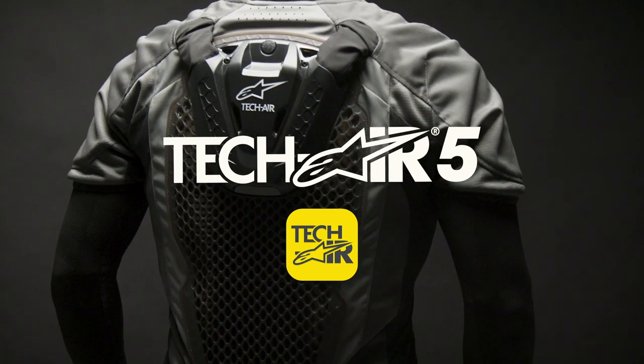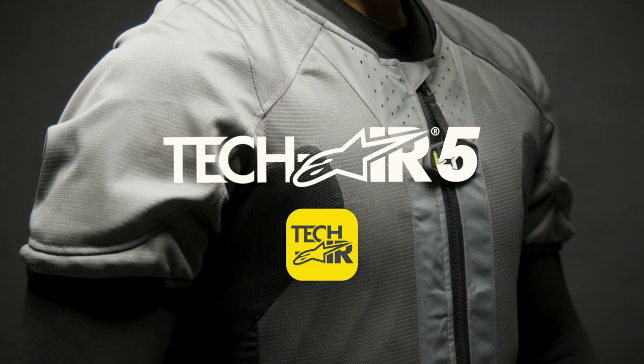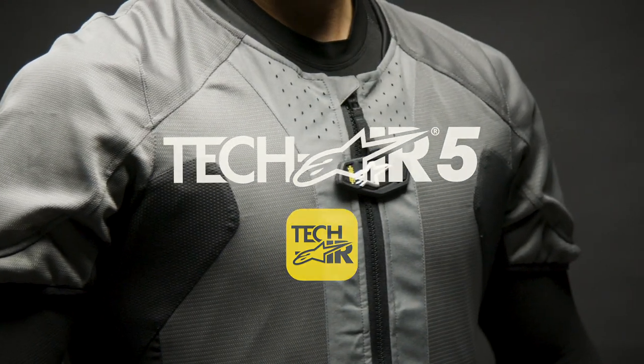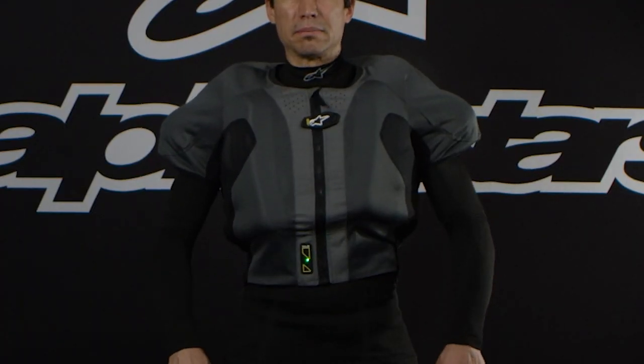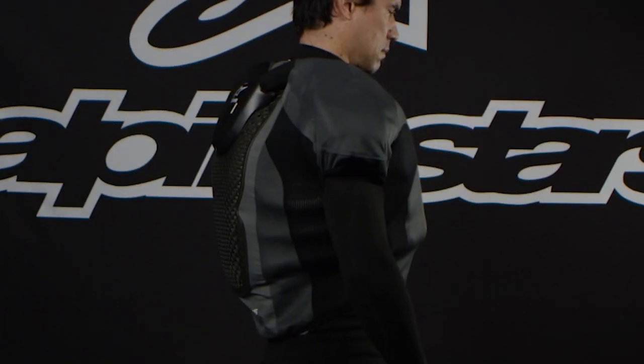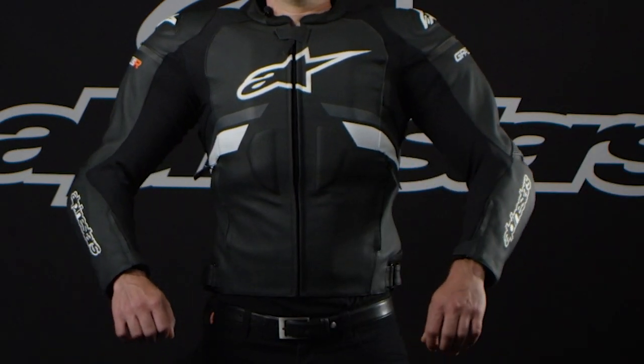Alpinestars TechAir 5 is a fully autonomous integrated airbag system that's completely independent of the motorcycle and designed to provide full upper body protection ahead of the first impact in a crash — the keyword here being ahead — be it with the rider and the bike, another vehicle, the ground, an object, or an obstacle.